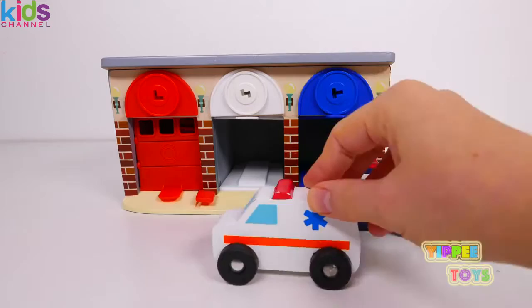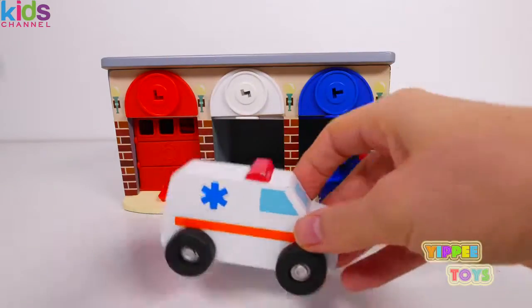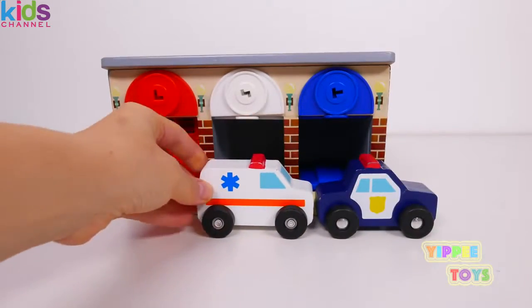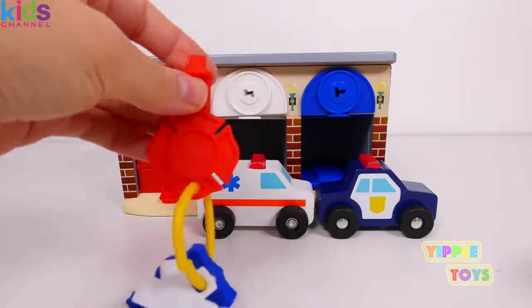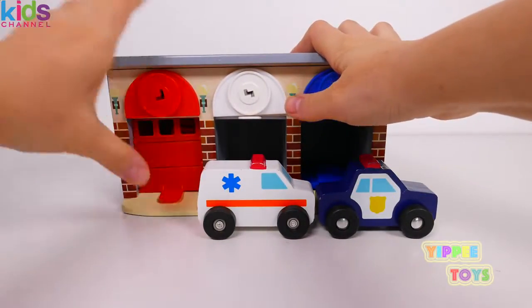It looks like the ambulance is having a really busy day too, helping people in need. Whoa! Now let's see who's in the red garage. I bet the red key is going to open the red garage.